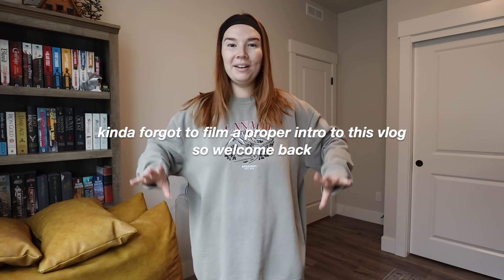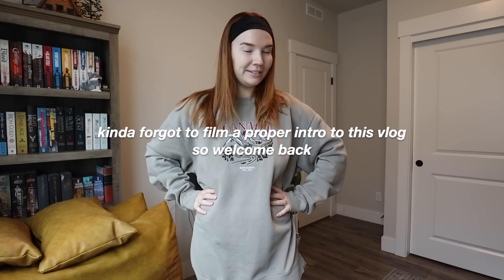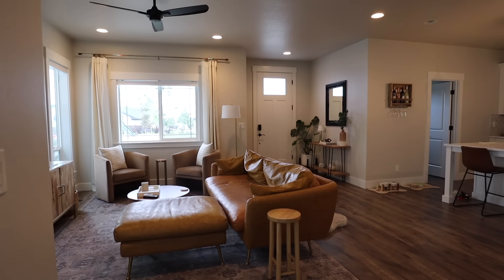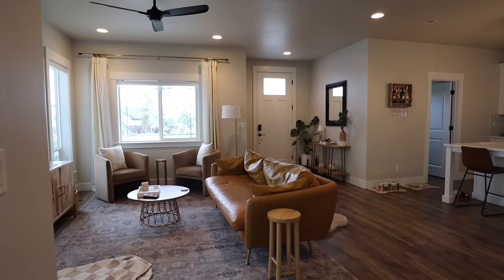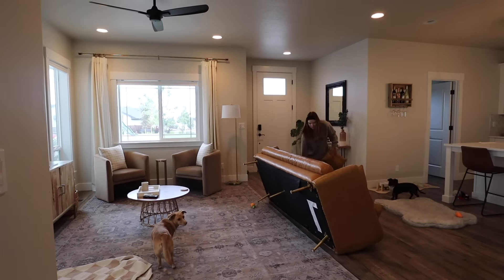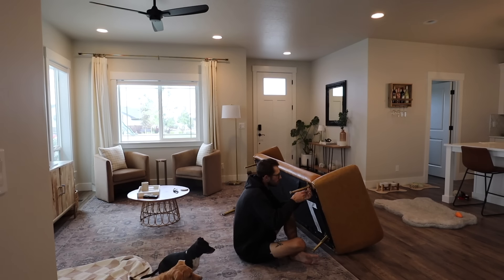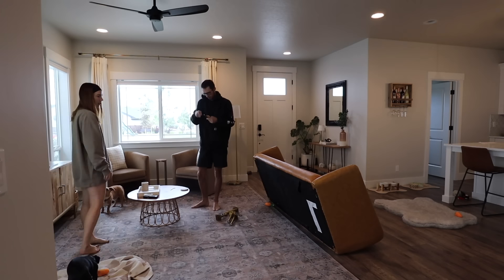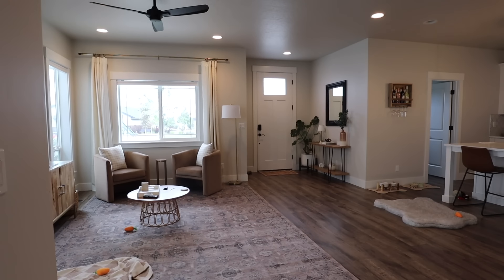Good morning! We woke up and our couch is on its way. It's Saturday and I just filmed taking the old one down and apart. We're going to keep it in the garage actually, but we moved some of the pieces in here. The guys are going to come from the furniture store and drop it off. It's going to be a little chaotic because we're going to have the dogs outside.